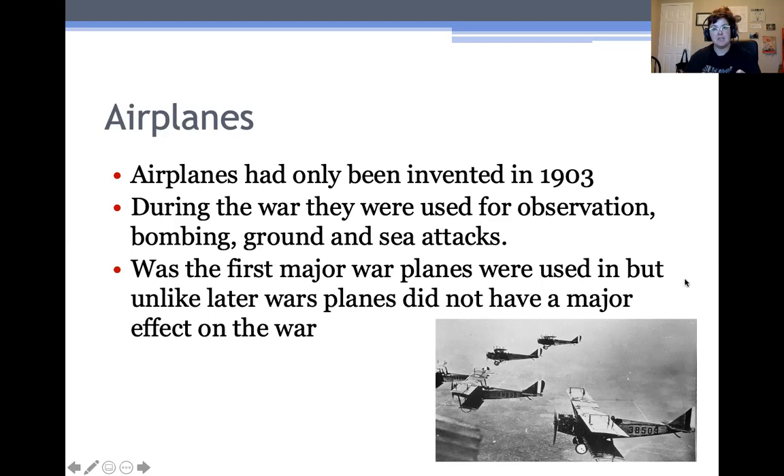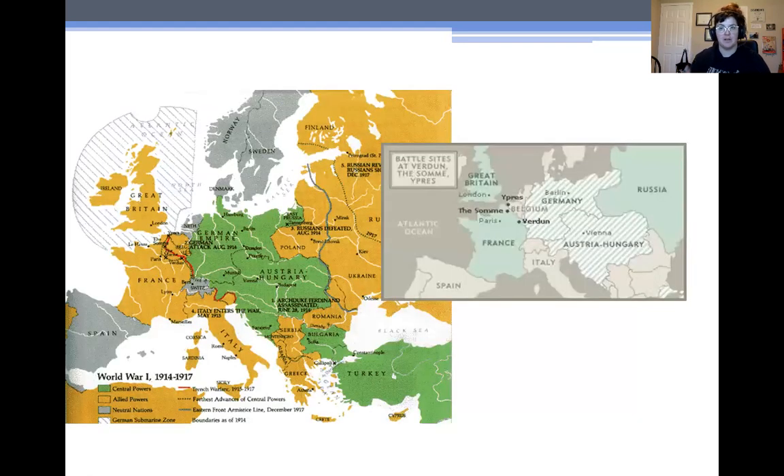Now that we've talked a little bit about technology, we're going to talk about two of the major battles of the war. There were hundreds of battles during World War I, but we're going to focus on two on the Western Front — the Somme and Verdun. As you can see on this map, the red line is the Western Front, going all the way from the British Channel down to Switzerland, where mainly the British and French were fighting against the Germans. The Eastern Front goes from up in what used to be Russia all the way down to the Black Sea. The Russians pulled out of the war in 1917. We're going to talk about Verdun, which was right here, and the Battle of the Somme, right there.